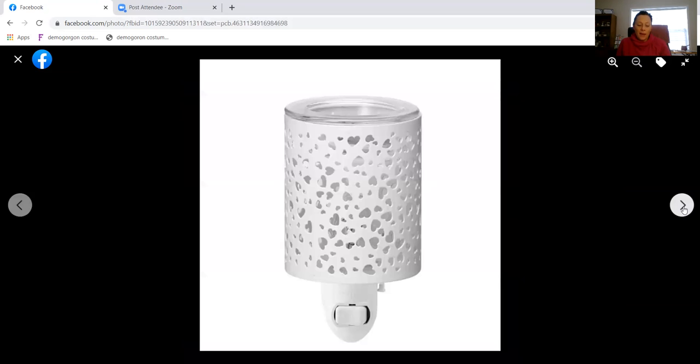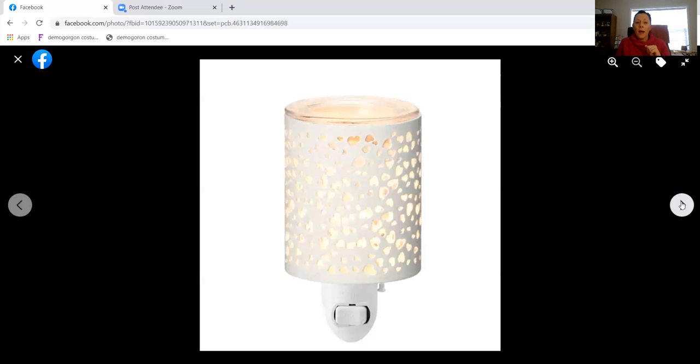This little guy is called 'Lit with Love.' I also think about our current warmer of the month, 'Better Together' — if you haven't seen that yet, it's beautiful too. All the hearts on the current warmer of the month and this one together are just so beautiful. Lit with Love is a mini warmer; you can plug it into the wall or get a base stand so it can sit on the counter.